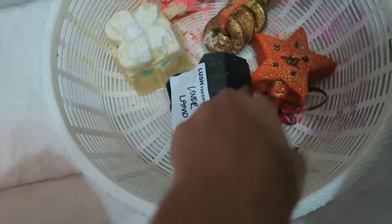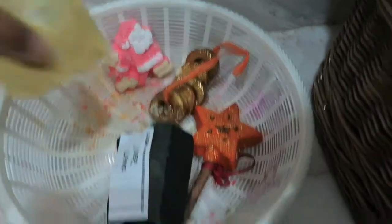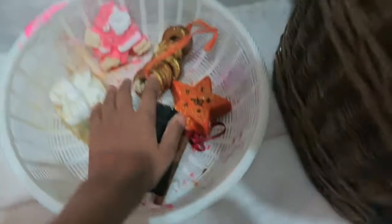It's kind of crumbling in my hand. Lover Lamp, which is a bath bomb. And the most amazing Christmas present, which smells incredible. So I only have a few bits left in there.